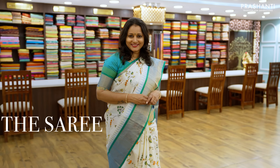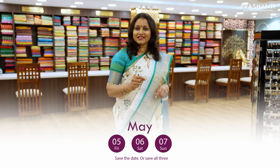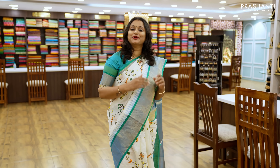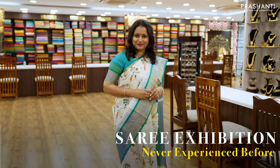Prashanti Ode Saree Trails Edition 6 — this May, 5th, 6th and 7th at Kalaignar Arivalayam, it's going to be a mega event. And it's going to be a saree exhibition like you've never experienced before.